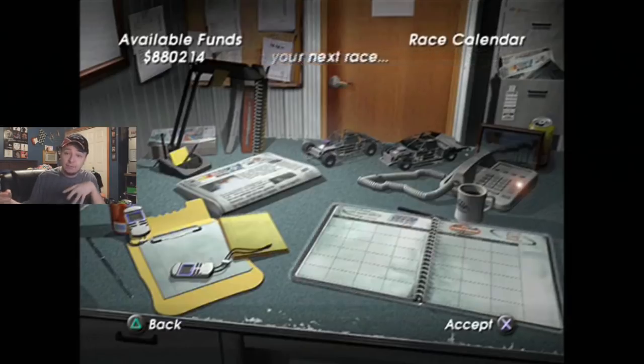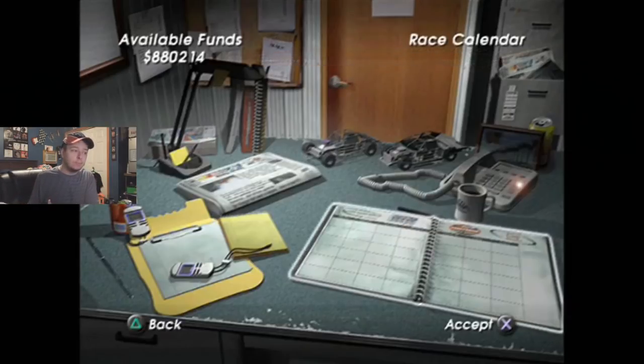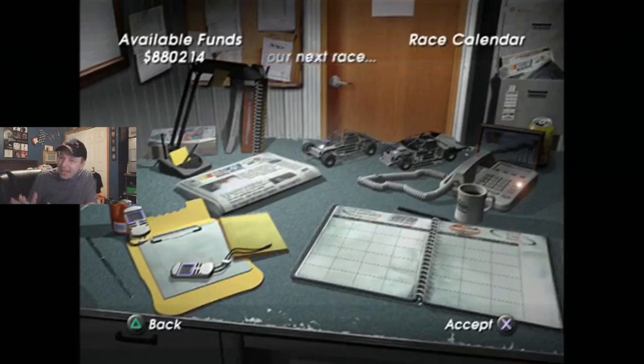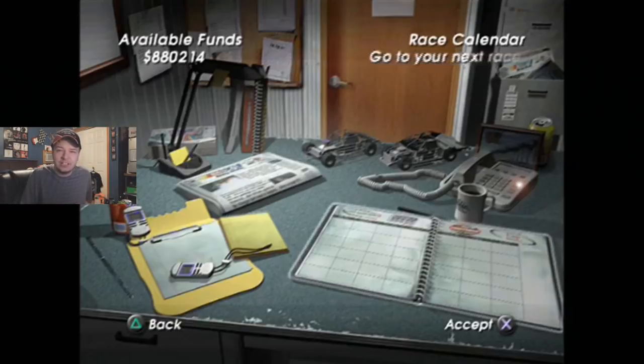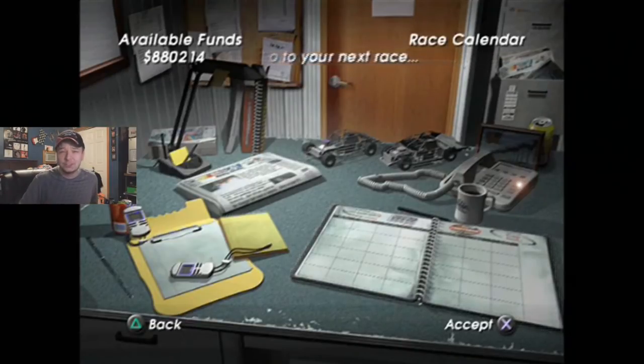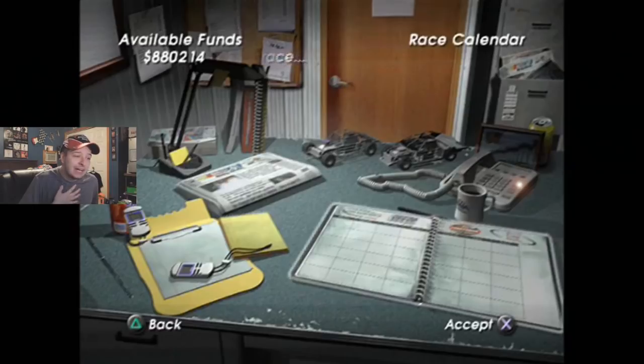I'd like to apologize in advance for the Michigan race being a short part. I was gonna have it be two races, but considering that NASCAR 9 was uploaded the same day as that, I thought that would be okay to leave it at that length, because you would have NASCAR 9, which is almost normally double the length of these races on average.